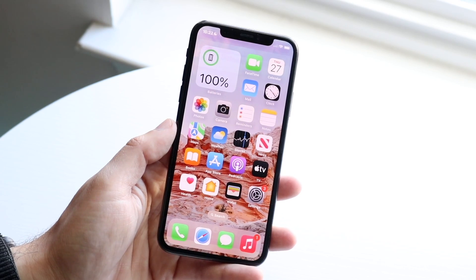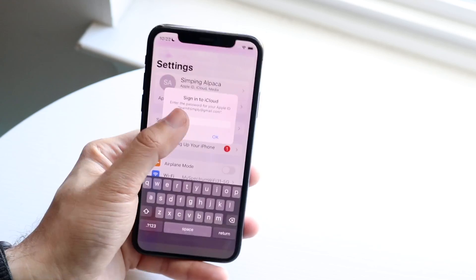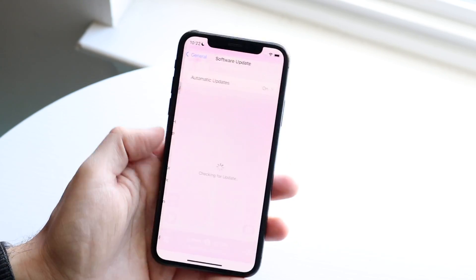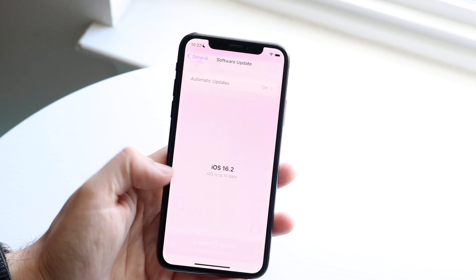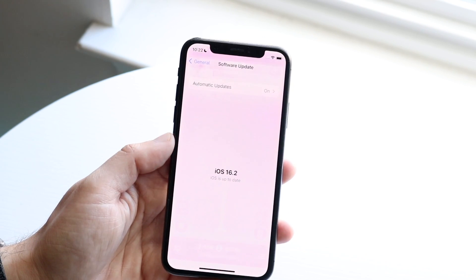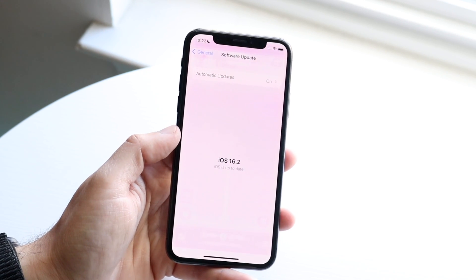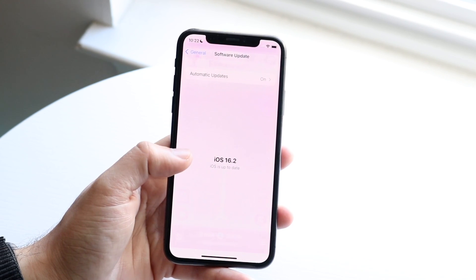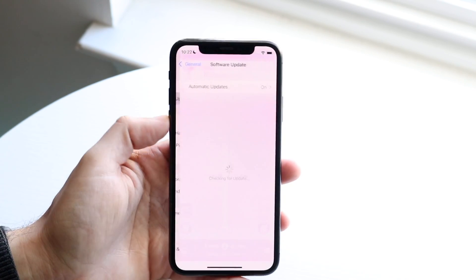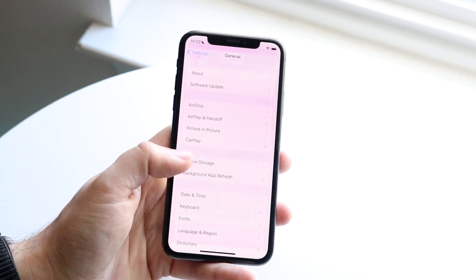It looks like they also made a little tweak on the software update panel. If we go to General and click on Software Update, the software version you're currently on is now bolded. That is a really, really nice touch — it looks way better than before when you had to squint at it. They kept the other area basically the same, but they did add and change it up here, which actually looks really nice.